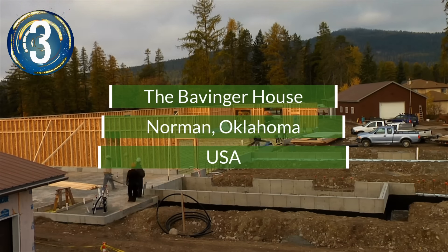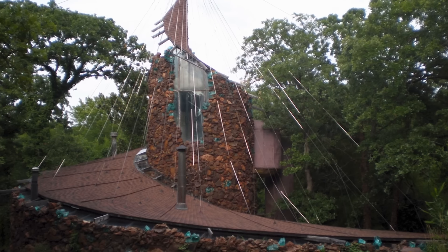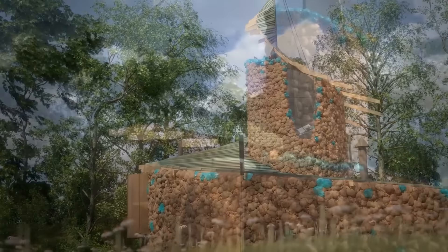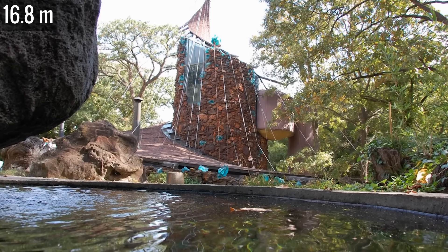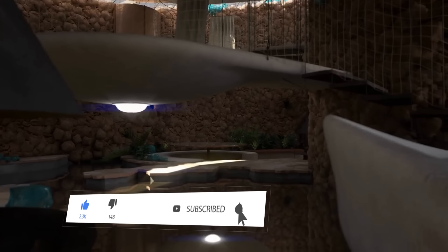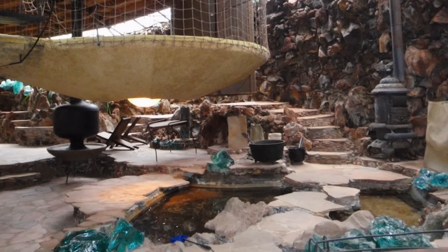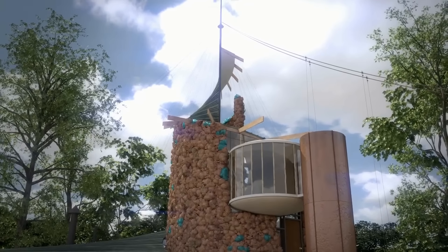Number 3. Once touted as an icon of organic modernist architecture, the Bavinger House was demolished in 2016. The exterior looked a bit like a children's jungle gym, with a matted brown roof that spiraled up around the house and a fan structure supported by cables that attached to the 55-foot tall central mast. On the inside, the ground floor was made up of plants, pools, and an external rock wall encompassing the home. There were also no interior walls, leaving one to draw curtains across the room to create a sense of privacy. Ultimately, it met its demise due to funding problems that were exacerbated by damage from a storm in 2011.